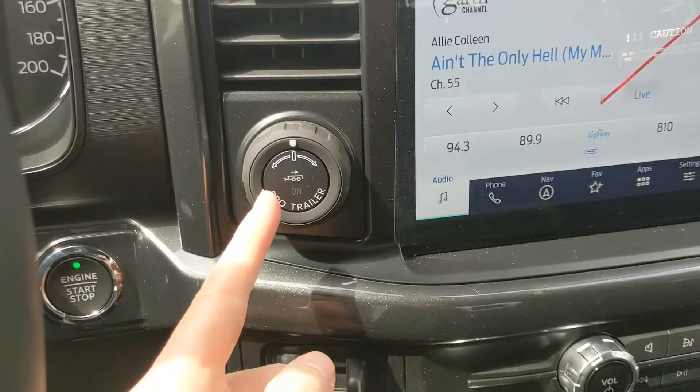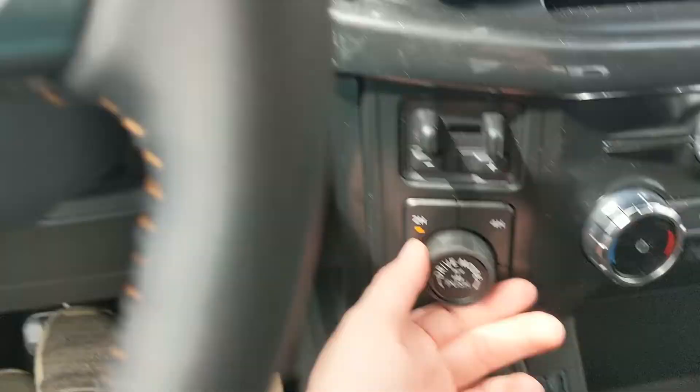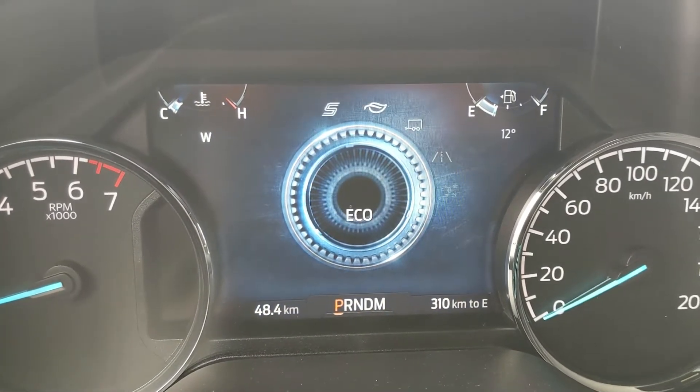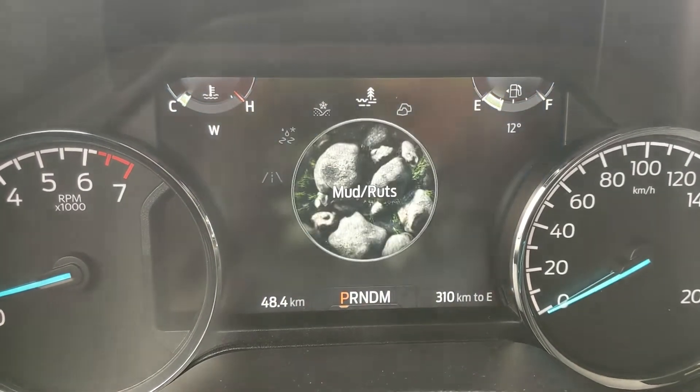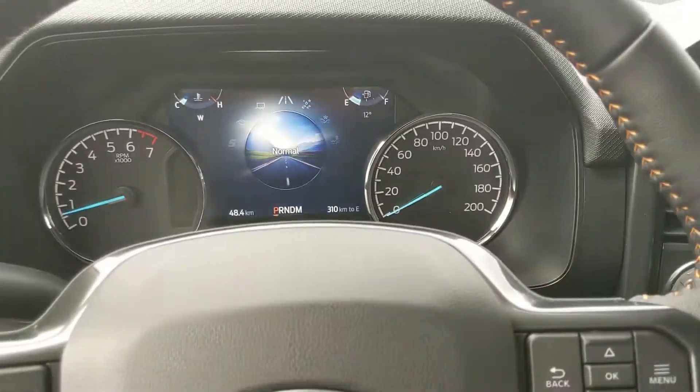To the left, you have your pro trailer backup controller, trailer brake controller, and 4x4 controls with a locking rear differential and drive mode selector — for normal, tow haul, eco, and sport on one end, and then on the opposite end, slippery, deep snow/sand, mud ruts, and rock crawl mode, so you can customize your driving experience.